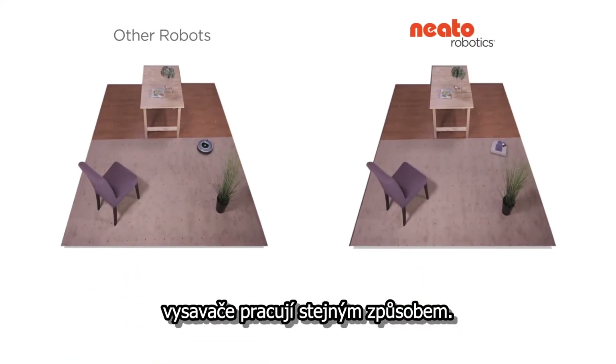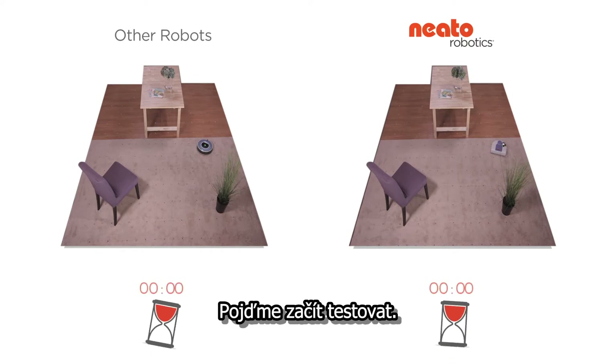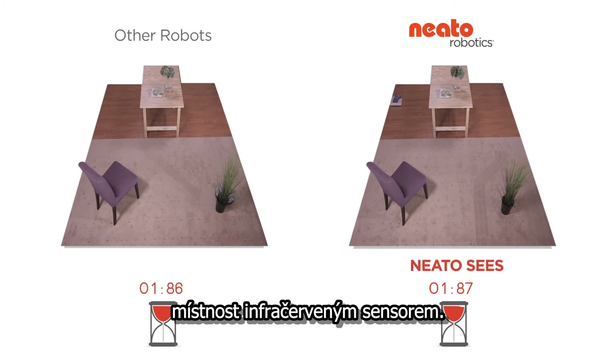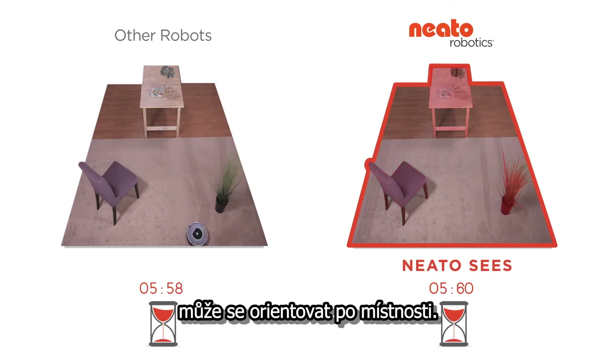You may think that all robot vacuums work the same way, but you're about to see that Neato has some very important advantages. Let's start the test. When Neato starts, it scans the room with its infrared sensor. It creates a map that includes walls and obstacles. Now that the Neato knows where it is, it can navigate the room.